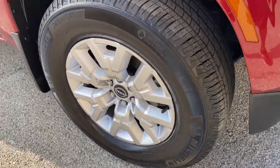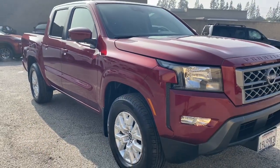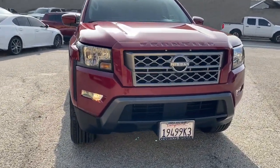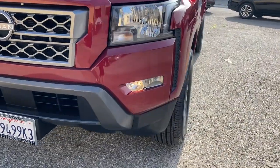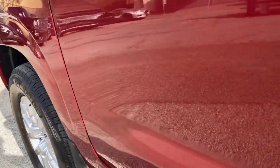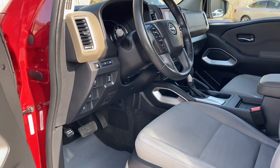These are just some of the great options this vehicle comes with: pre-collision system, keyless entry, backup camera, satellite radio, keyless start, lane keeping assist, alarm, Bluetooth connection, steering wheel audio controls, and power driver seat.